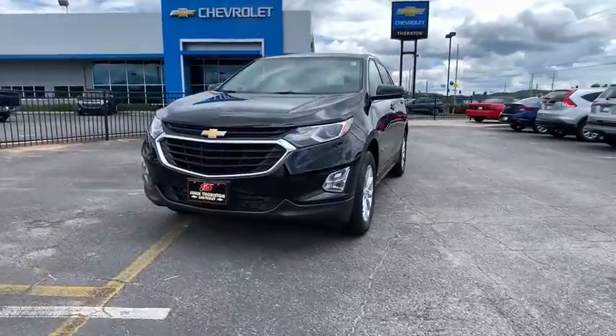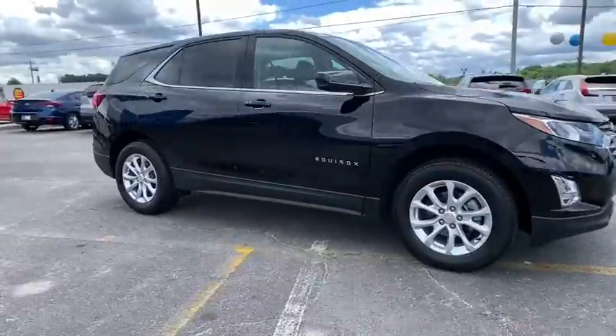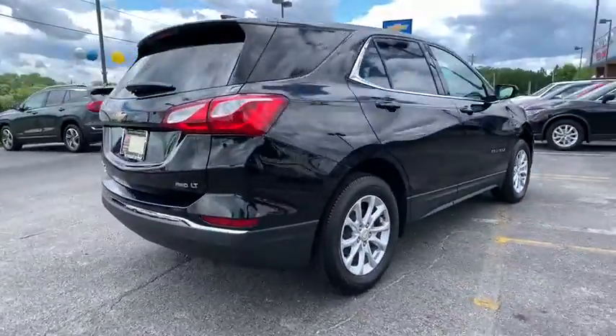Take a ride in the 2020 Chevrolet Equinox. Fuel efficiency, safety, and value equals the Chevy Equinox. This vehicle has less than 20,000 miles.